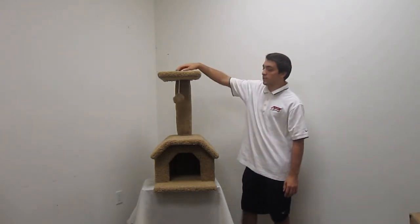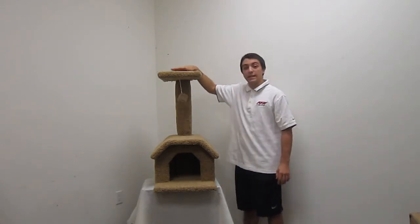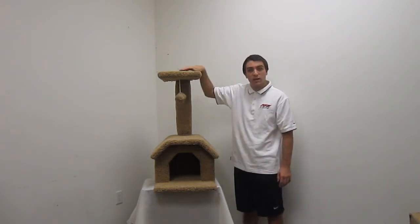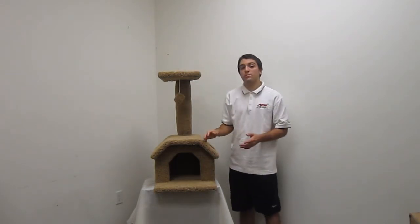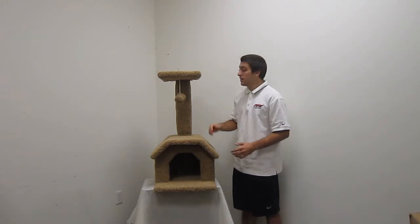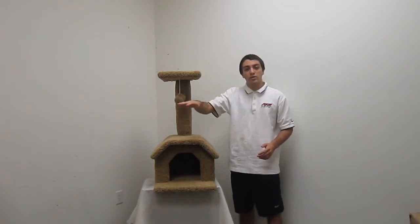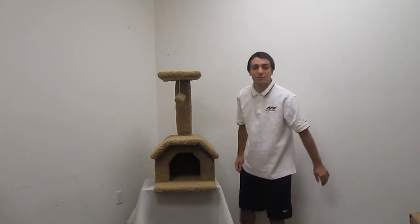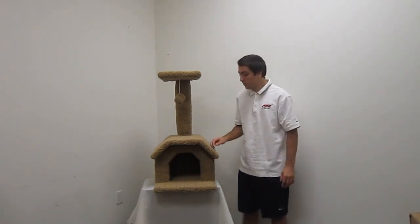There is also a top perch up here that is very large and any cat can fit on. They can go up here and look around and have just a higher view. It's also a great product if you want to put it by a window — they can go up here and look out the window and see the outside world, and they'll go on here to protect themselves from the outside world as well.